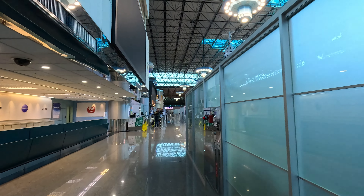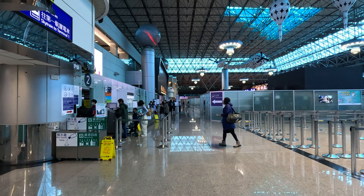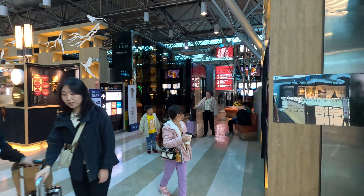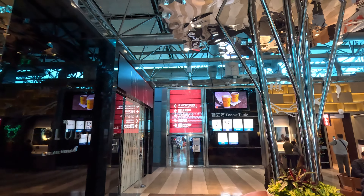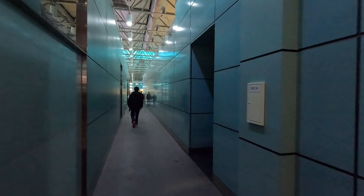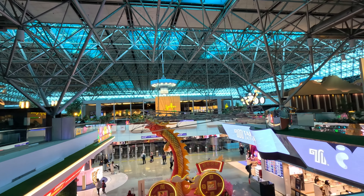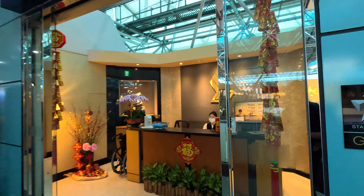In the public area of Terminal 2 there are lots of F&B options, but I recommend going inside because there are lots of food options there as well. Walk to the middle to clear immigration, turn right, look for the escalator, go to the second floor. You'll see the Starbucks logo — turn right and look for the red signage directing you to the Singapore Airlines SilverKris lounge. You'll walk through a narrow, dark alley — don't panic, this is the right direction.